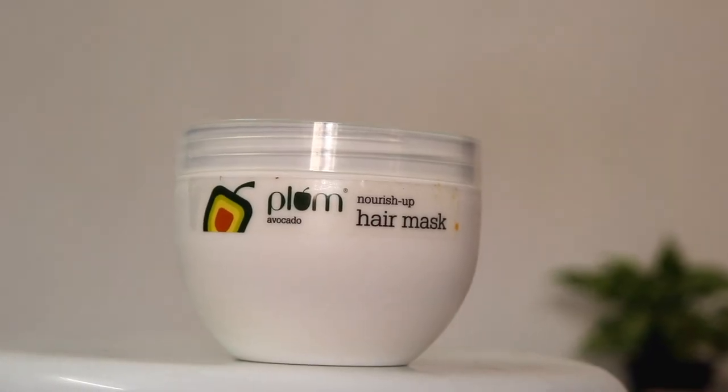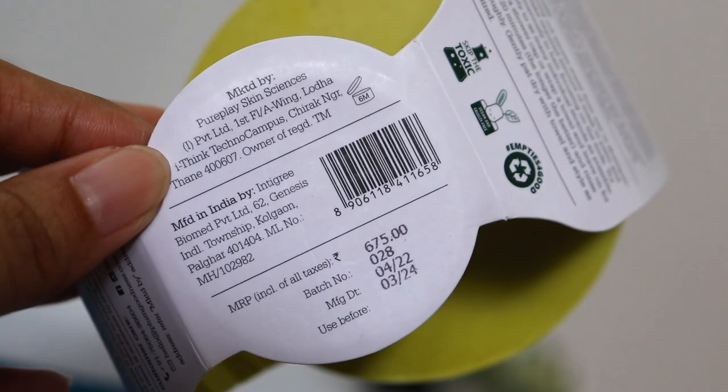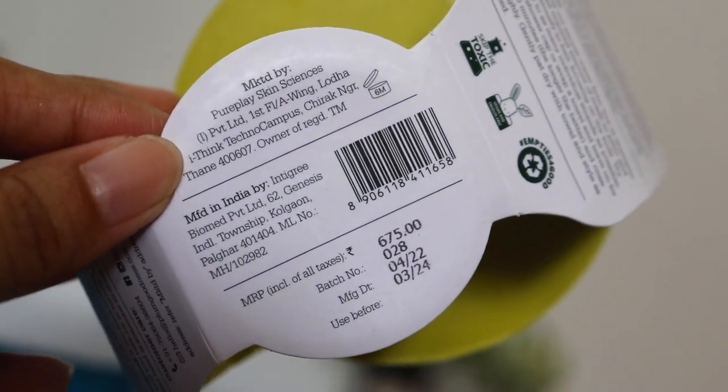Last but not the least, how can I forget about hair care? This is the Plum avocado hair mask. In my haul videos I've shared how much I love using this hair mask — my old bag was finished so I had to repurchase it. It's a very effective hair mask that makes hair so soft and silky. I always go back to it whenever there is a special event. It deeply nourishes dry, frizzy, curly, and wavy hair with the goodness of avocado. It also contains argan oil, which helps to retain moisture and prevents split ends.